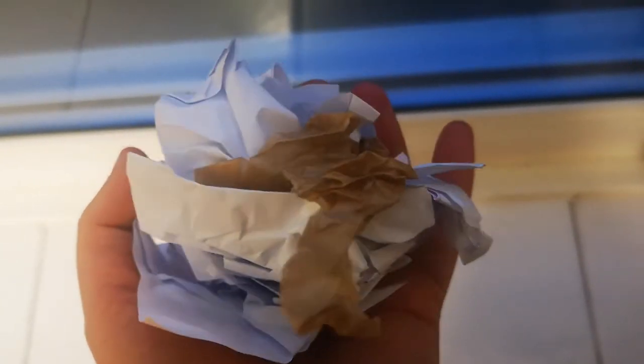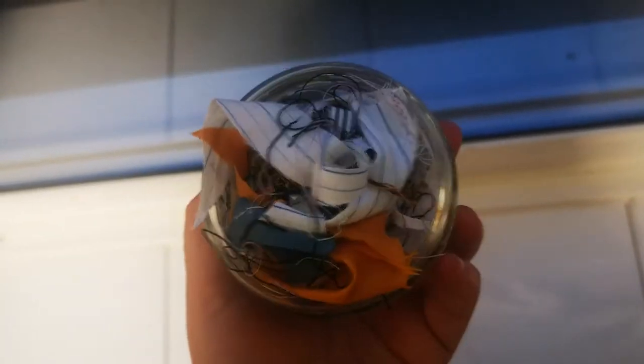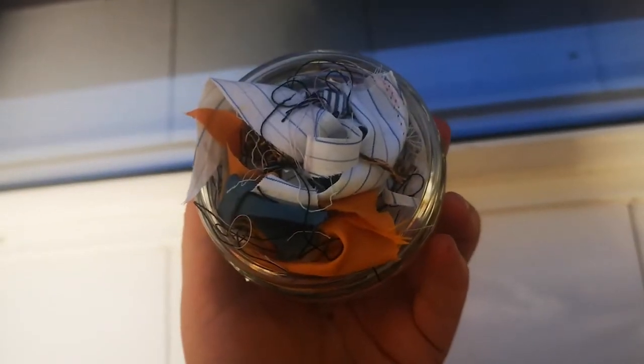The waste I created during sampling for this session was a little handful of paper offcuts, which I'm going to recycle, and also a little bit of fabric offcuts and threads, which I'm going to try to make a small sample with. When I've done all my sampling and I know how much waste I've created, I'm going to try to keep it to a minimum and I'll let you know how this goes in the next session.